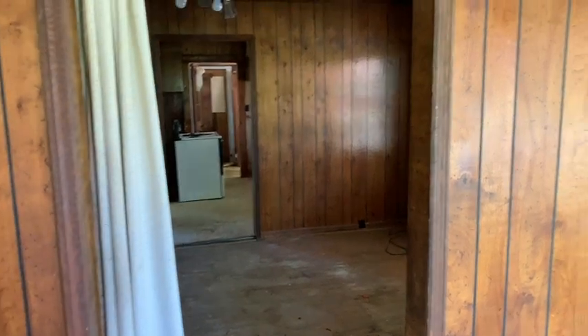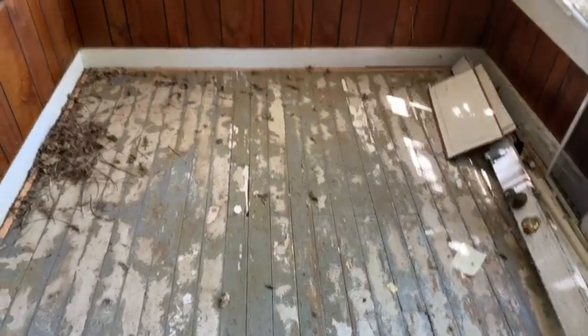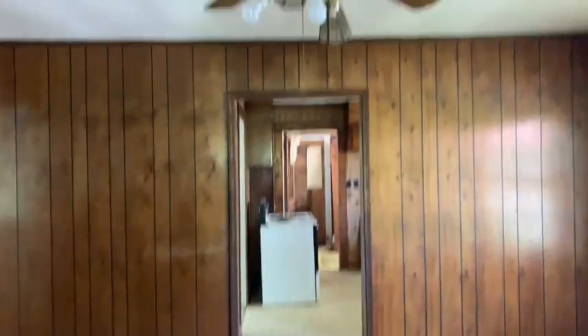This is a duplex. We're on the upper level here. You come in the front door and it's got a little closed-in porch. All original hardwood floors here — these could definitely be sanded down and they would look pretty nice. You'll see hardwood floors go throughout. As you come in, this was probably the original living room. Ceiling in this room is okay.